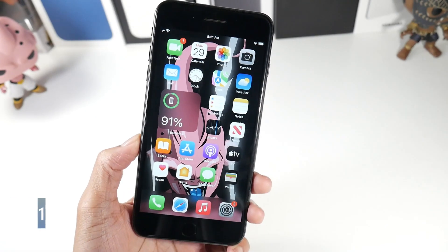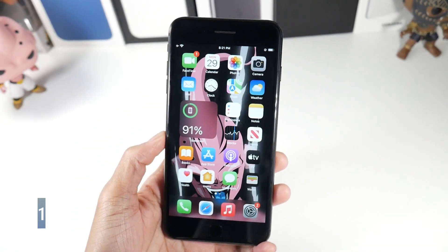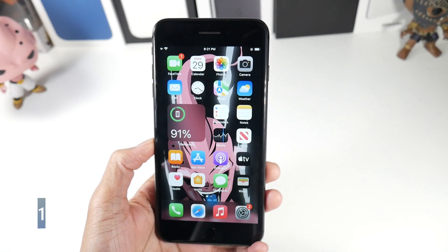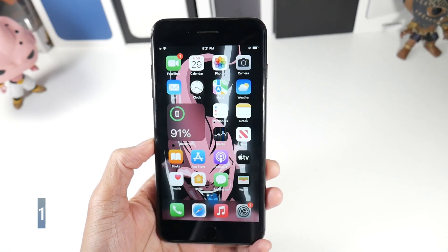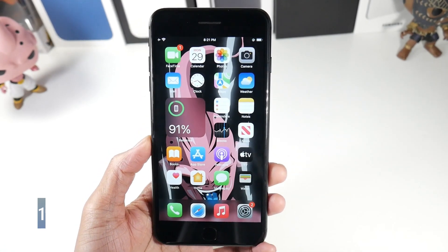Today we're going to be talking about five reasons why you should buy the iPhone 8 Plus in 2021, even going into 2022. This is still a pretty good buy and it has a unique thing to it. Number one is going to be the hardware.